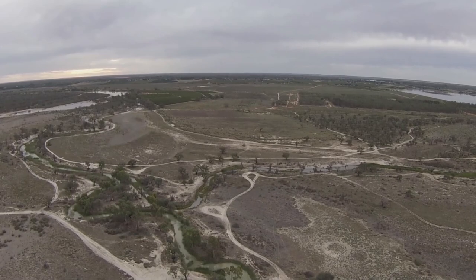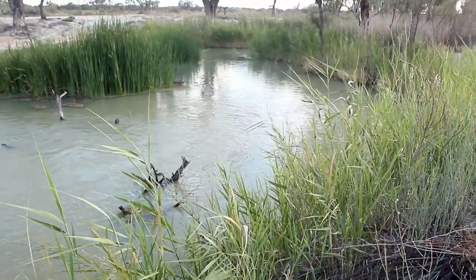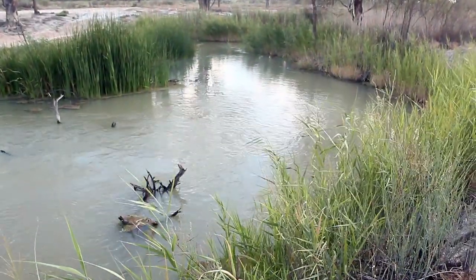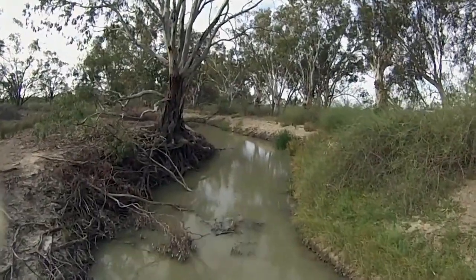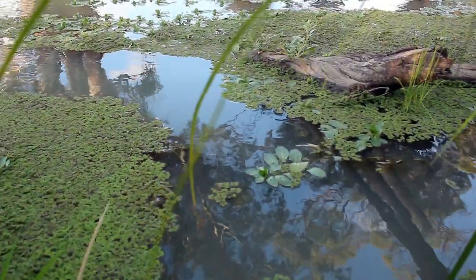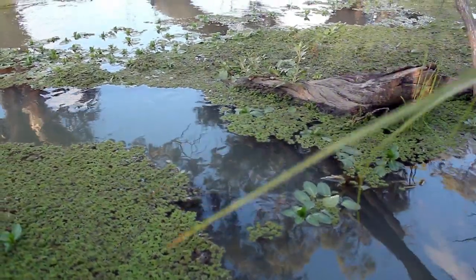The site was identified as being high value for native fish species. It does have such an amazing range of different habitats, such as areas that have large woody debris and also submerged aquatic vegetation, which is a suitable habitat for species like the freshwater catfish.